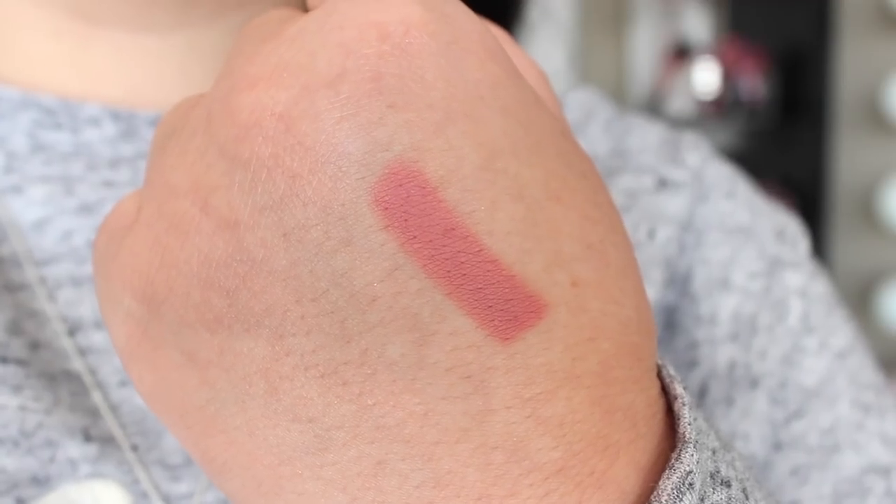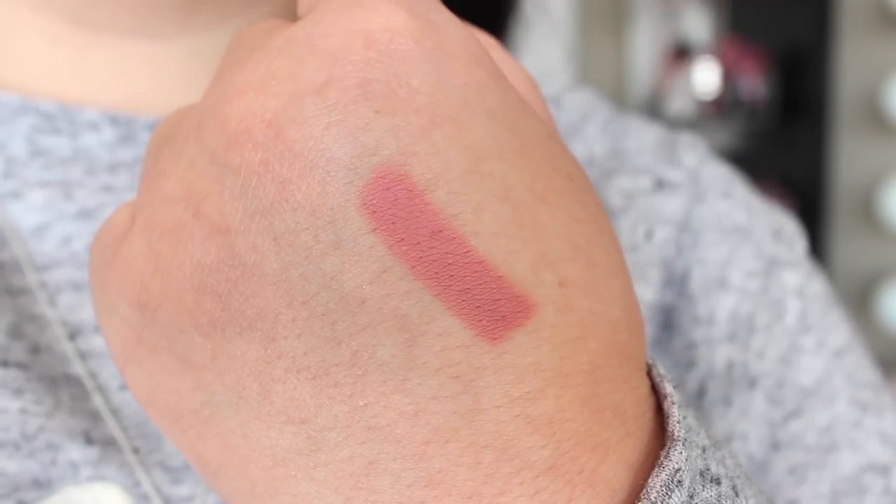The first lip liner is NYX Nude Pink. They have a few different formulations, but this is just the classic lip liner — a classic sharpenable pencil with a classic pink tone. This is the lip liner I used to wear with all of my nude lipsticks, but now I typically reserve it for shades that are more pink, like Clinique Beige Pop or Clinique Nude Pop. It works really well for those.